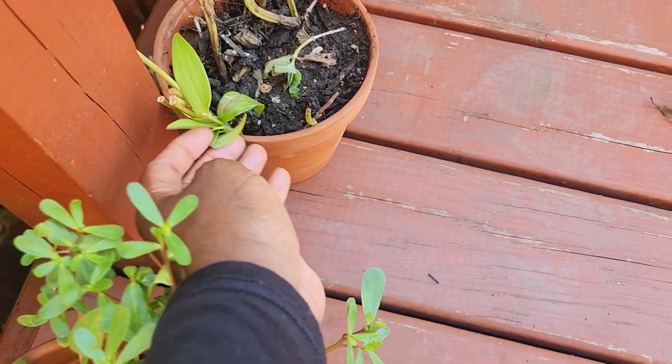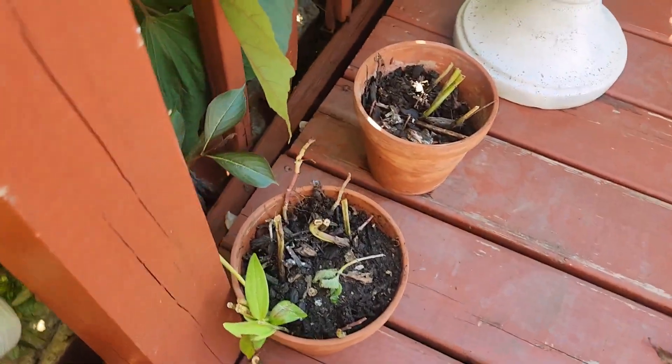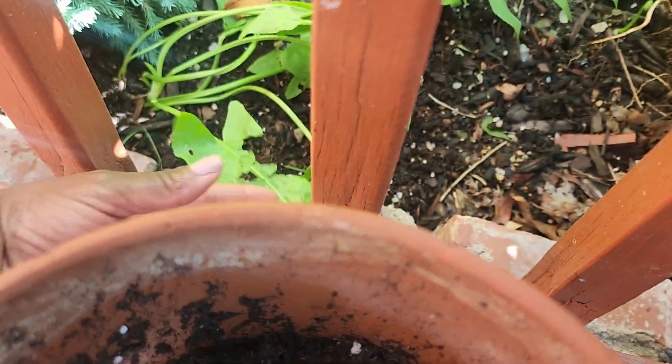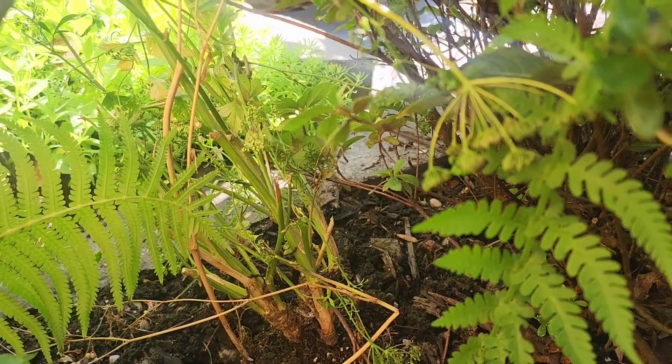I forgot what I planted here — I'm going to have to do an identification. I cut it down because it wasn't looking too hot. Then we have some broadleaf sorrel under here and something has been eating at it. I also have some Italian parsley all the way under there, but you won't be able to see that from here.